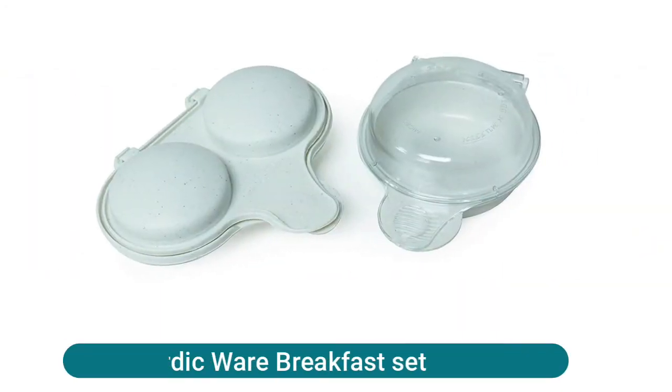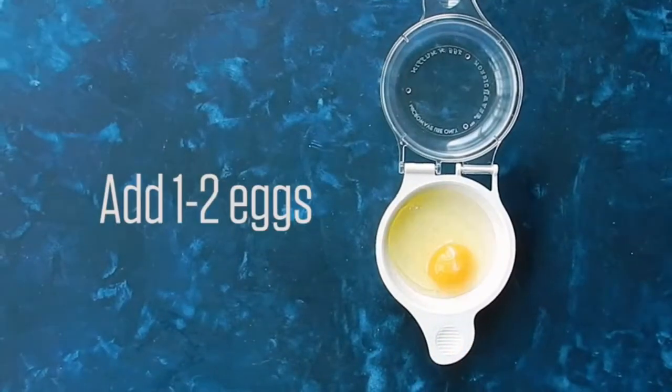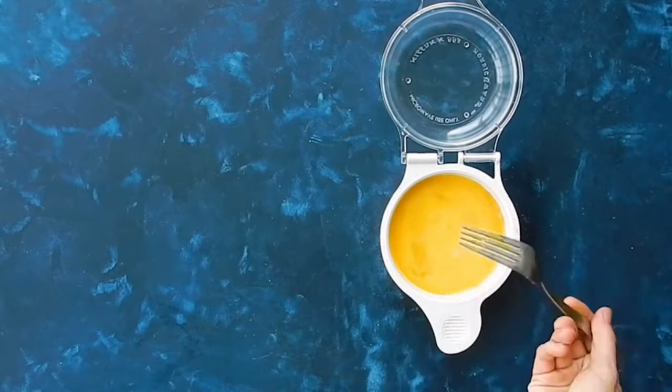Nordic Ware Breakfast Set includes our eggs and muffin pan and two-cavity egg poacher. Incredibly easy and oh so popular. Make delicious egg sandwiches in the microwave with the eggs and muffin pan — fast food at home.